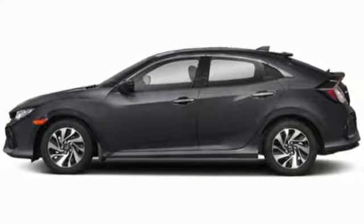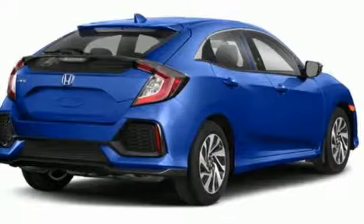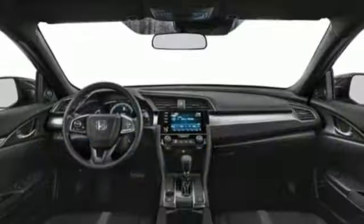turbo inline four-cylinder engine, aluminum wheels, gas pressurized shocks, and external memory control.